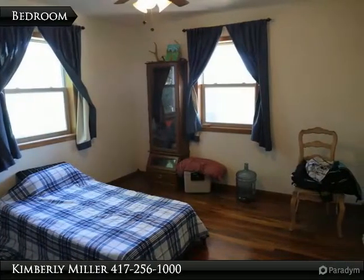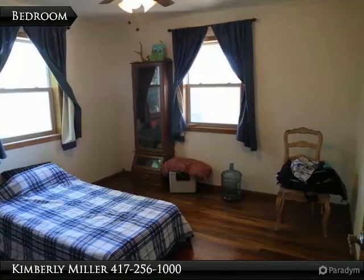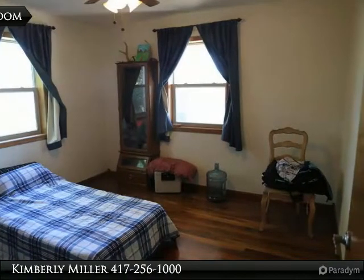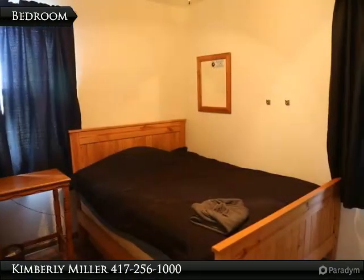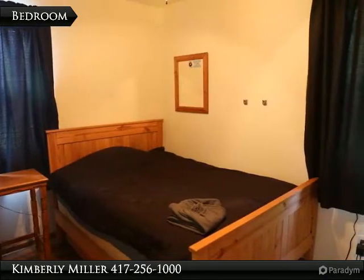This is one of the three bedrooms in the house. Two are upstairs and one is on the main floor. They all have hardwood floors and ceiling fans. Much like the other two bedrooms, this one also has hardwood flooring and a ceiling fan.